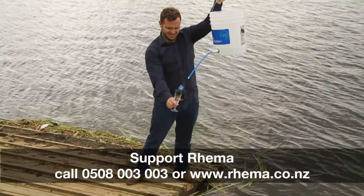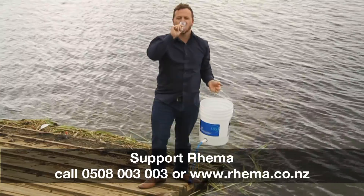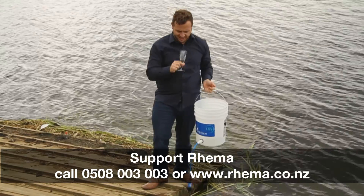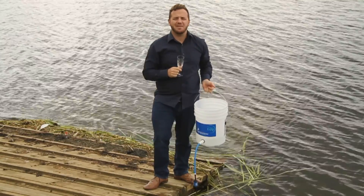Half a glass. All right, cheers everyone! Beautiful. Very clean. Very nice. Just like from the tap.